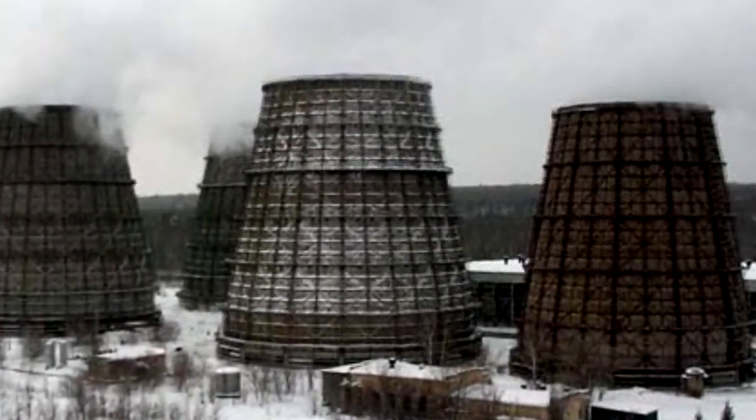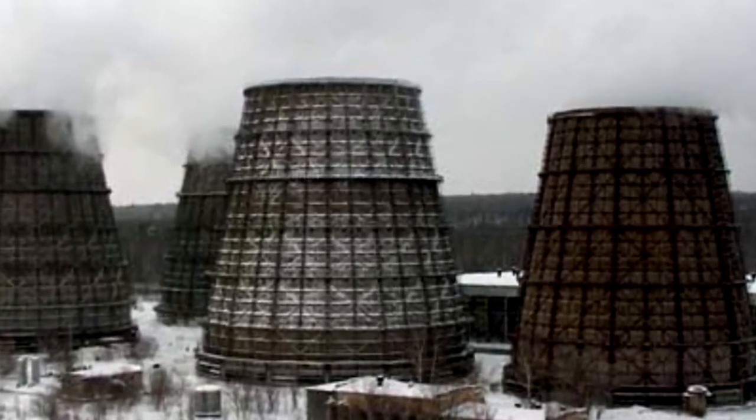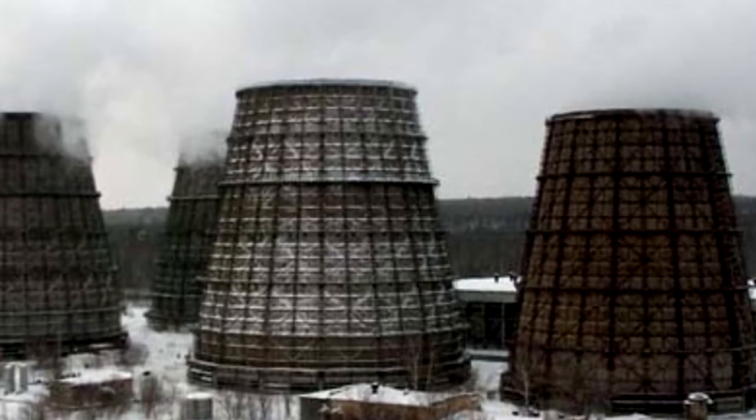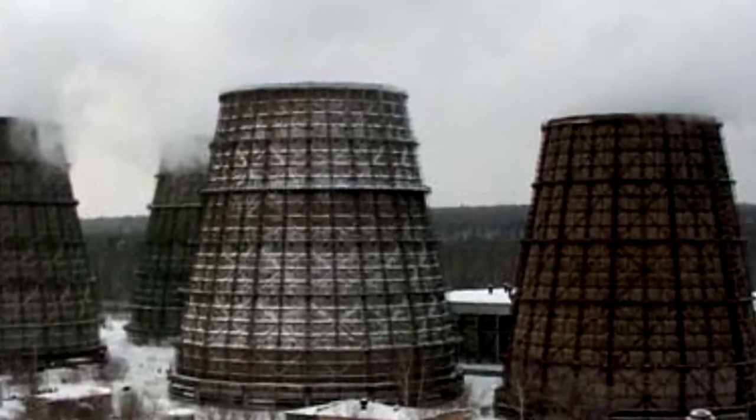In comparison, the Kashiwazaki-Kariwa nuclear power station in Japan houses seven nuclear reactors — five of them with an output of 1,067 megawatts of electricity each, and two generating 1,315 megawatts each.